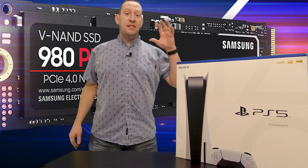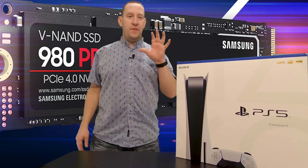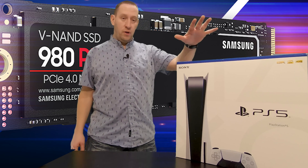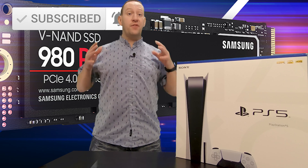Hey, welcome back to GT Canada. Today we've got a special announcement. The day that we've all been waiting for with the PlayStation 5 internal storage upgrade has finally come.